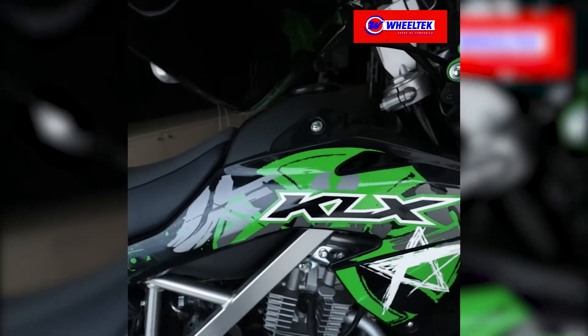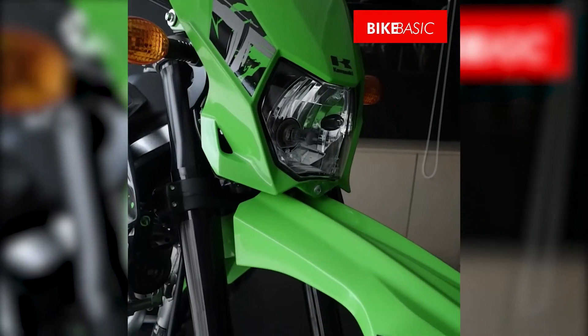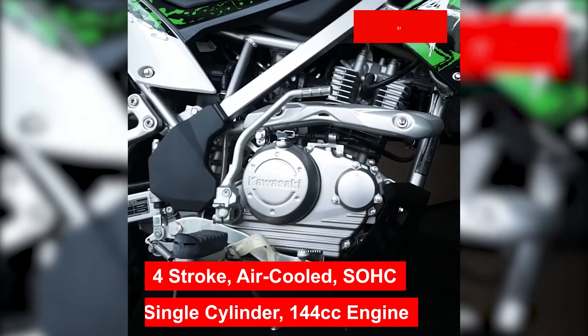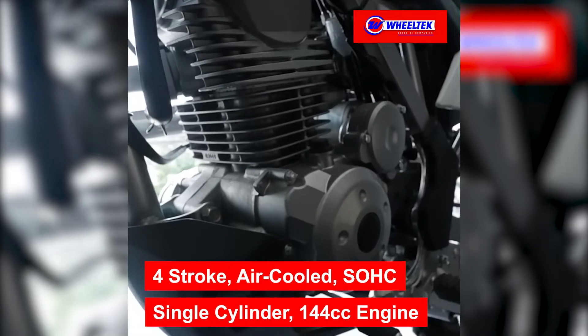The KLX150BF offers simple, reliable and straightforward features like a four-stroke, air-cooled, single-overhead cam, single-cylinder, 144cc engine at the heart of your adventures.